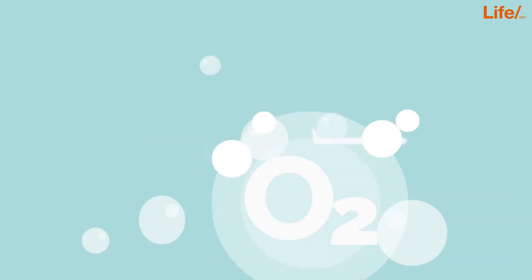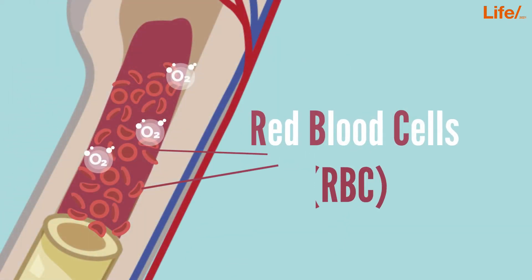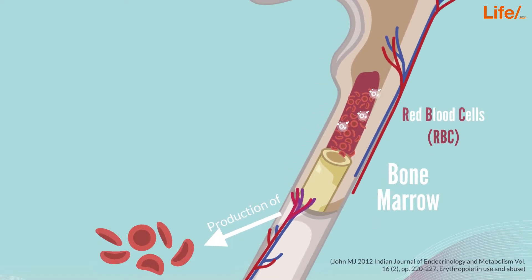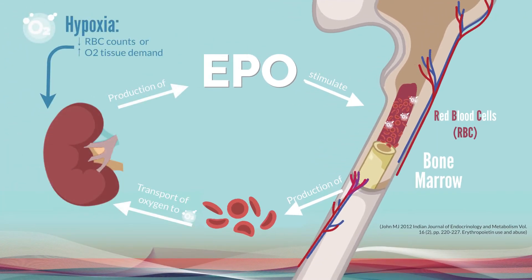Everyone knows that life is impossible without oxygen. In order to transport oxygen, the human body needs red blood cells. Their production in the bone marrow is stimulated by a hormone called erythropoietin, or EPO for short. This hormone is produced in our kidneys when red blood cell counts or oxygen levels are low.